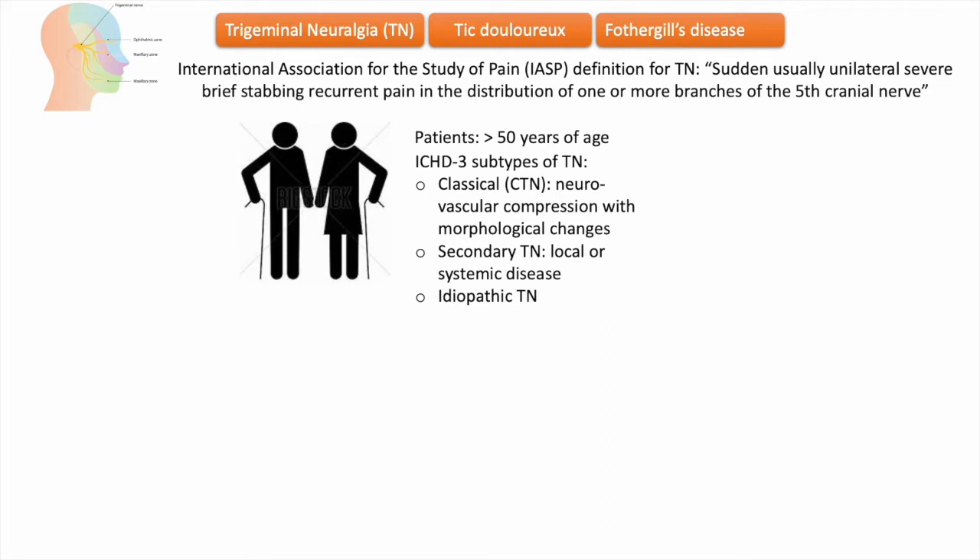Idiopathic trigeminal neuralgia — that is, typical trigeminal neuralgia — is not associated with nerve compression or local or systemic disease. Both classical and idiopathic trigeminal neuralgia are subdivided into purely paroxysmal and those with concomitant persistent pain.